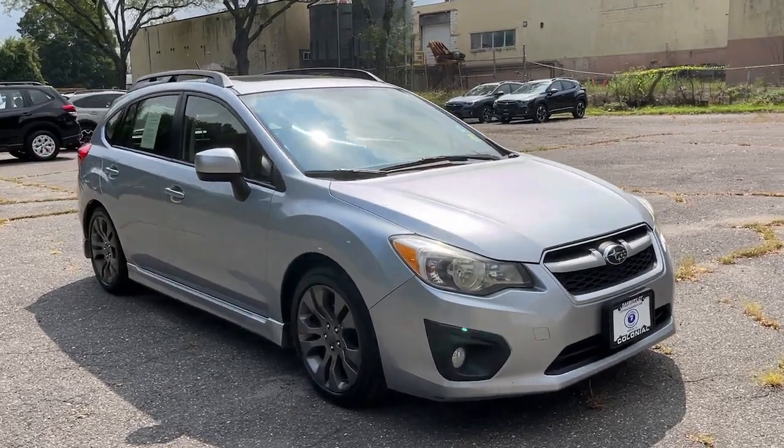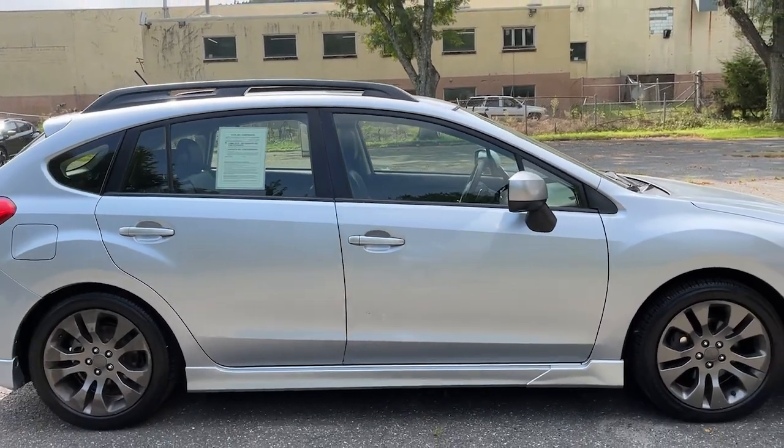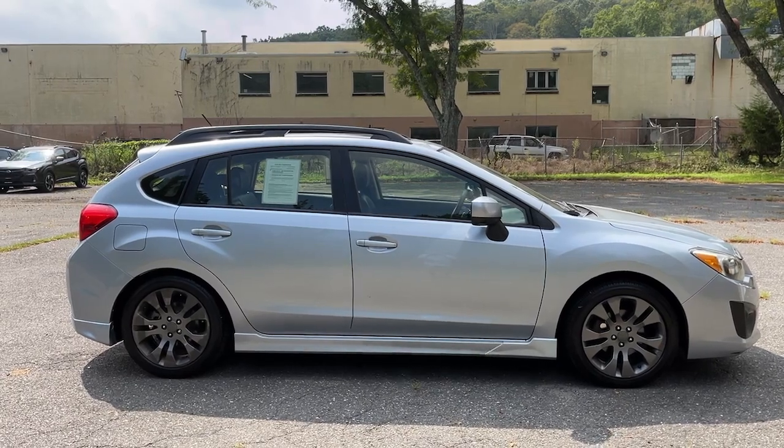Looking for your dream car? It could be the 2013 Subaru Impreza. With less than 150,000 miles on the odometer, this vehicle stands out from the rest.